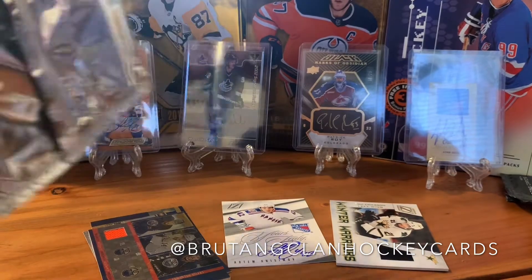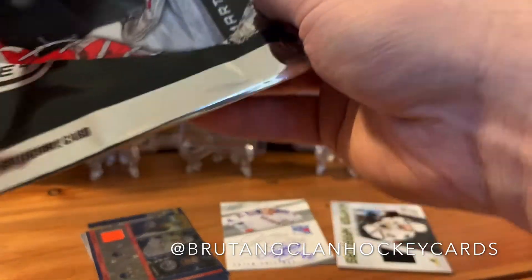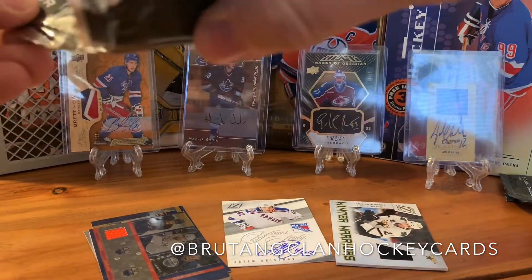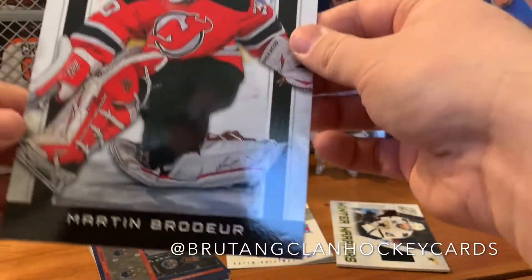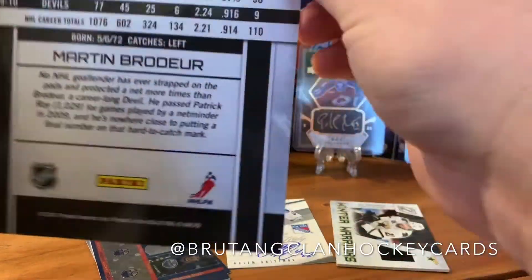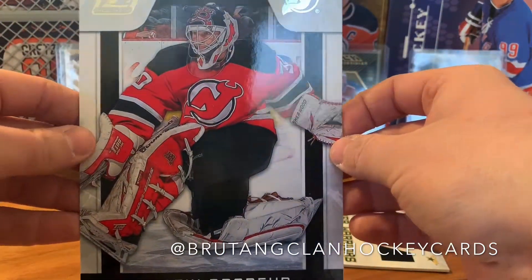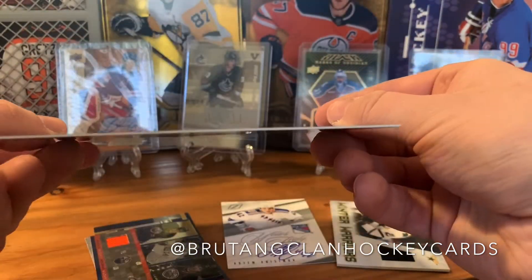I have no idea — I've never seen anybody open this stuff. The box was like 20 bucks so I figured I'd take a swing at it. Looks like Marty Brodeur from here — let me slide this out. Yeah, Marty Brodeur, big jumbo card. It's really thick — like really, really thick. I don't know anything about this.